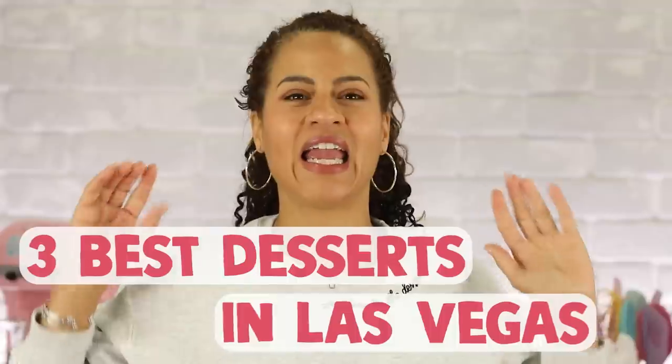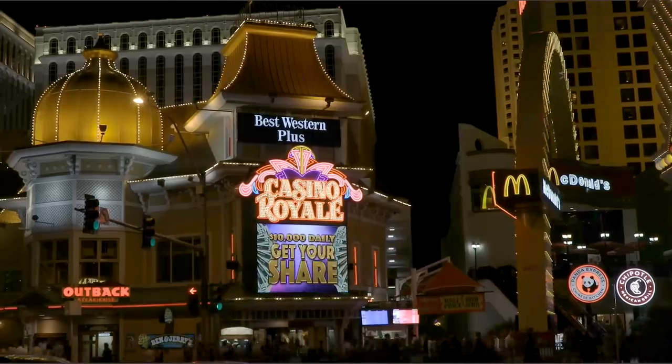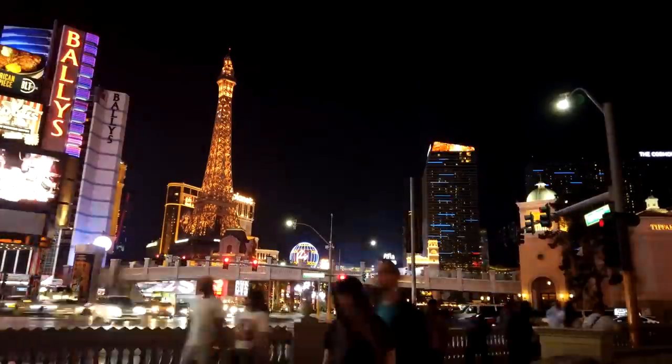I went on the hunt for the best desserts you can find in Las Vegas and ended up narrowing it down to three really spectacular desserts. Las Vegas is deceiving if you've never been because it's technically just sort of one area, one street, but it's huge. Everything is massive. I had a list of 12 desserts I wanted to try — I'd still be there eating giant desserts.